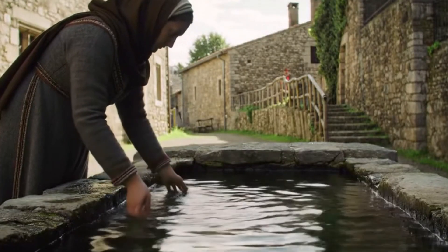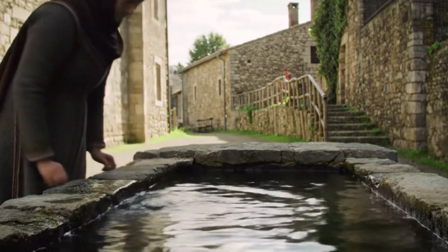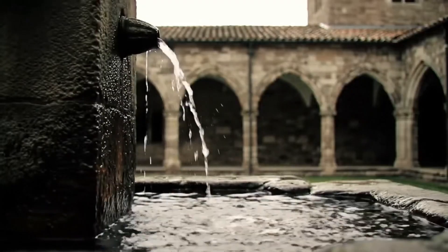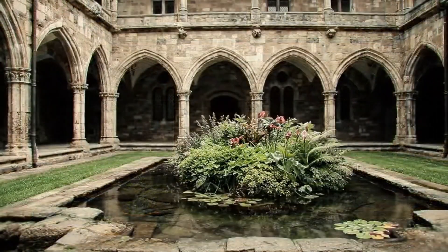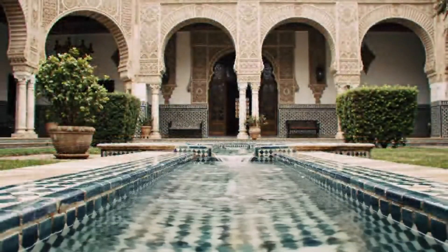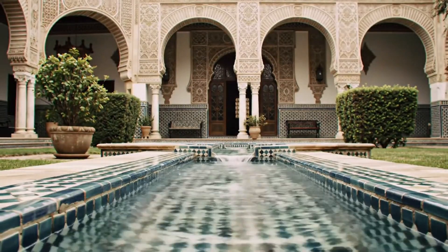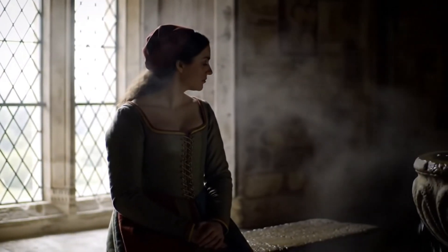Let's talk water — the medieval person's secret weapon against heat. To us, a fountain is decorative, maybe a place to toss a coin. But in the medieval world, fountains, shallow pools, and canals weren't just beautiful — they were functional. In Islamic architecture, especially in Andalusian Spain, central courtyards featured reflective pools or tiled water channels. These weren't ornamental luxuries; they cooled the air.